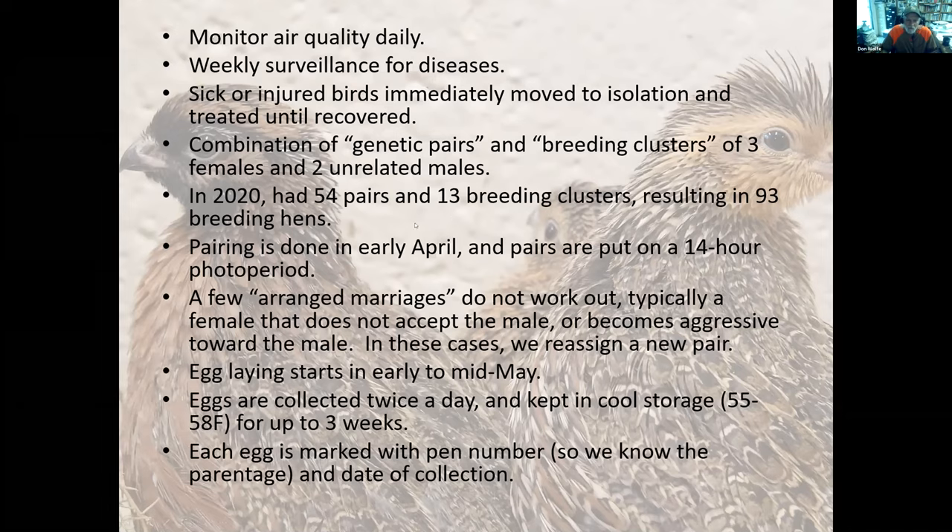We pair birds up in April and immediately put them on a 14-hour photo period, stepping up gradually from 8 to 14 hours. We constantly monitor all birds, and as these are arranged marriages, sometimes they don't work out — the female is often the aggressor, giving validity to the phrase 'henpecked.' She will become aggressive to males, who will start to cower in a corner, lose weight, and not mate. When we see that happening, we immediately try to reassign a new pair so we're not losing production from that pen that year.